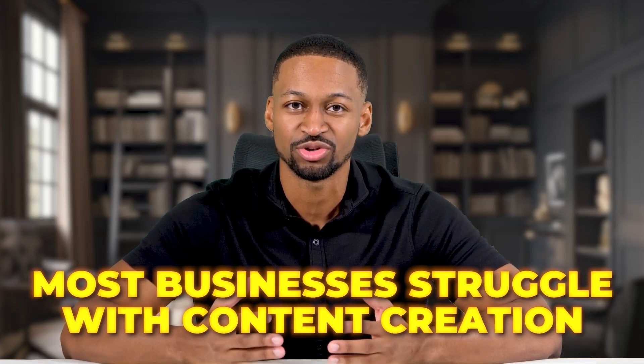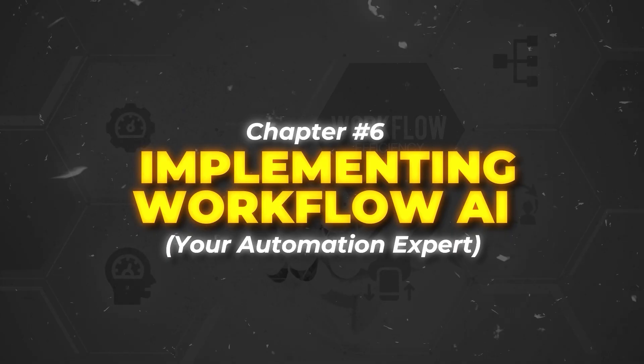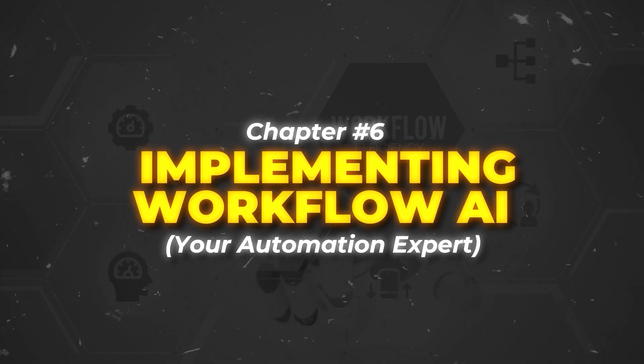For agencies, this is pure profit. Most businesses struggle with content creation. They know they need it but do not have time to do it well. You can offer content creation services and charge thousands of dollars per month. This is what we do at my own social media management company. Now that you have content covered, let's automate your business processes with chapter six: implementing workflow AI, your automation expert.